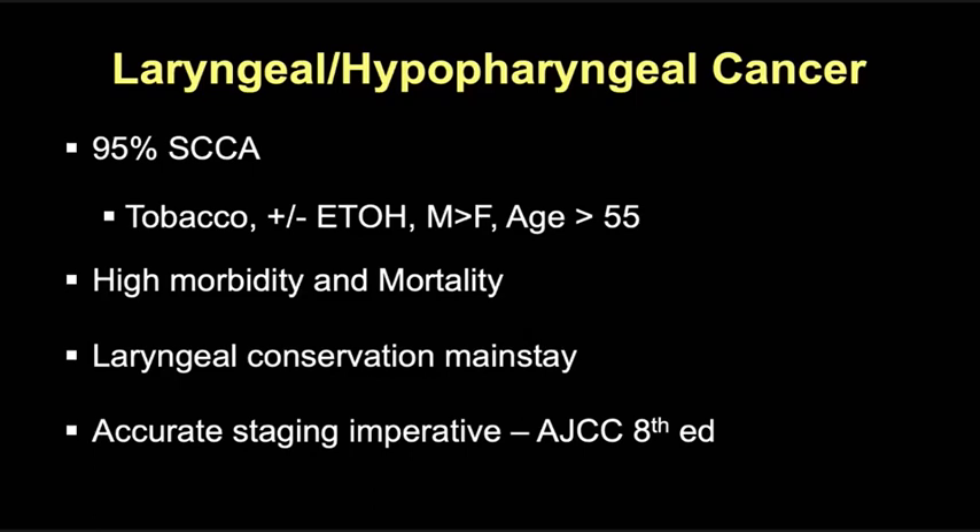The larynx and hypopharynx are essential for breathing, swallowing, and speech, and tumors in these locations and their treatment are associated with really high morbidity and mortality. Treatment is aimed at a balance between patient survival and functional outcomes, and when possible, laryngeal conservation with chemo and radiation therapy is the goal. Precise evaluation of the extent of these tumors is imperative, and imaging plays a crucial role in accurate staging, management, and treatment selection, best performed in a multidisciplinary setting.